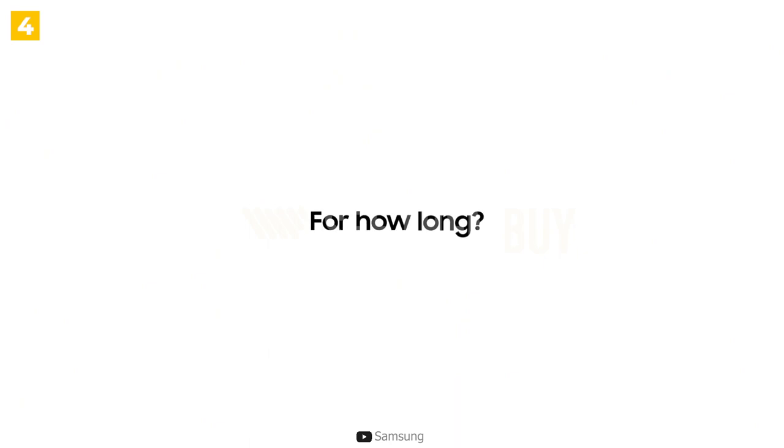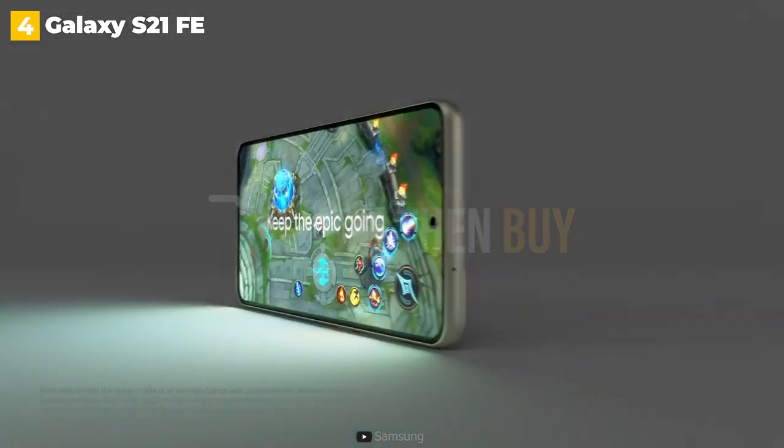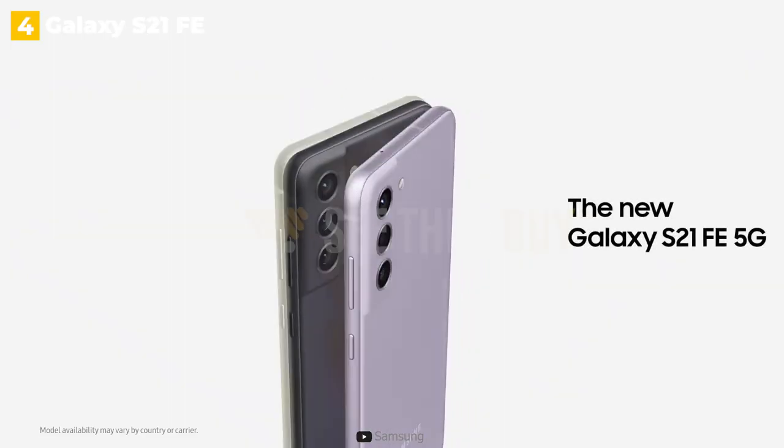The Galaxy S21 FE faces stiff competition from Google's Pixel 6, but if you want a great overall Samsung phone without paying top dollar for the flagships, the S21 FE is well worth considering.